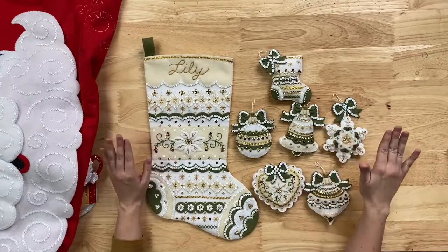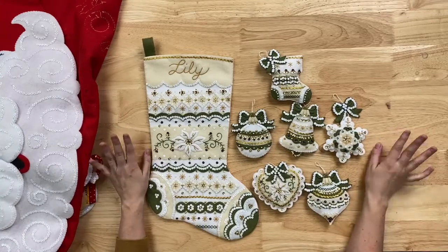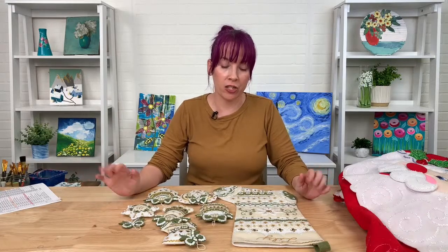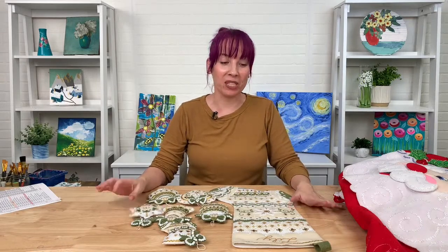I hope you guys enjoyed looking at all these kits. Make sure you go to plaidonline.com to check out the sale — 40% off a $100 purchase, so your purchase will be about $60. You can go crazy and get all the kits that you loved during this drop. We will see you again for the next drop. Follow us everywhere and always please show us what you're making — we love to see it. If you're finishing up a Bucilla stocking, we'd love to see the end result. Thank you so much and have a wonderful day.